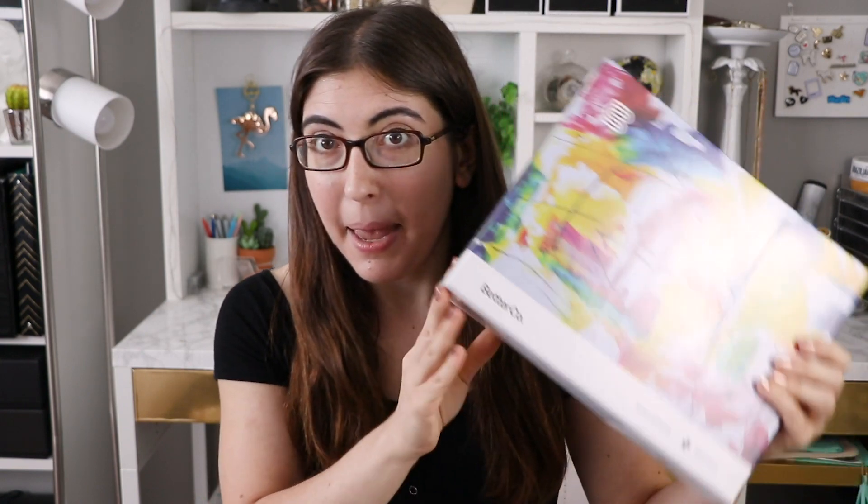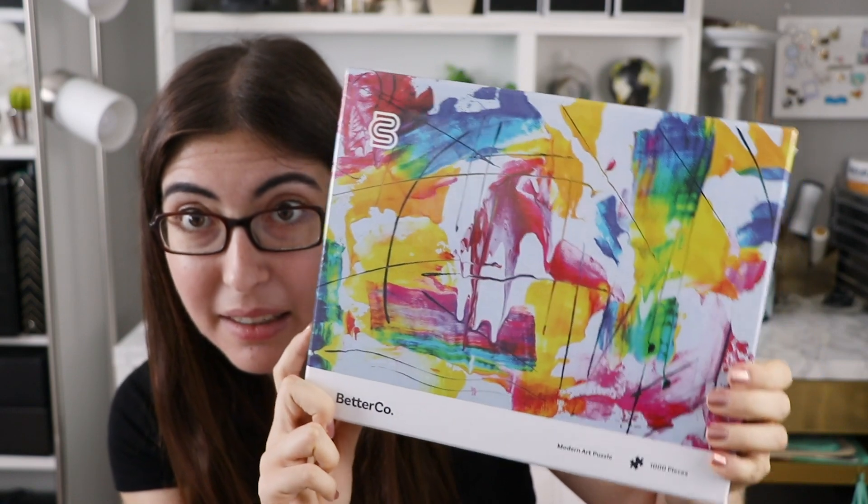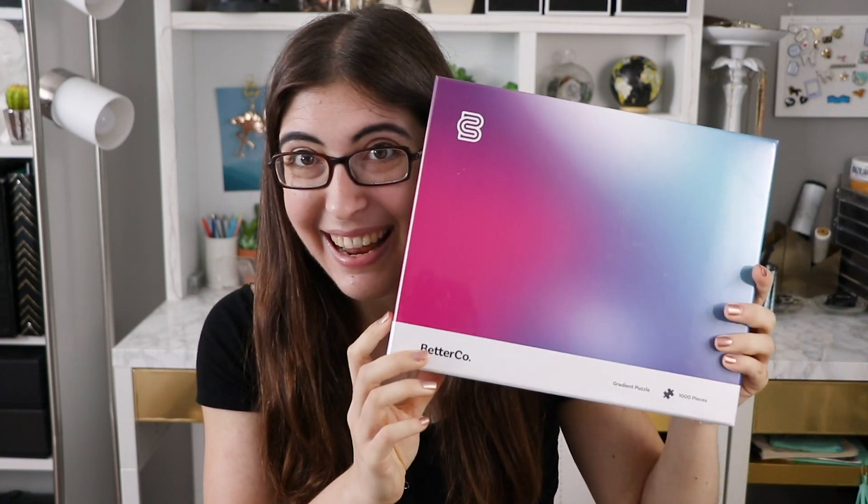So I've gotten two more puzzles in the mail recently, and these are from Better Co. This is a brand new puzzle brand by a guy who just decided to start a puzzle brand, and he has three puzzles but he sent me two of them. If I like them I'll definitely have to get my hands on the third. We have Modern Art Puzzle, which is so modern and beautiful — I love the colors. And then, you guys know, I cannot resist a good gradient puzzle, I cannot wait to try this one. I am planning to do a full review of this brand, so stay tuned.